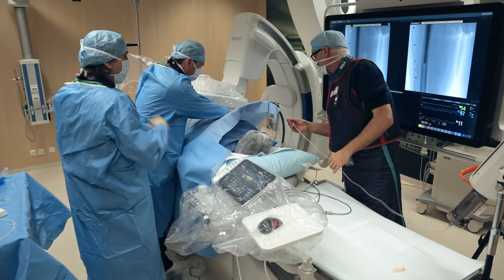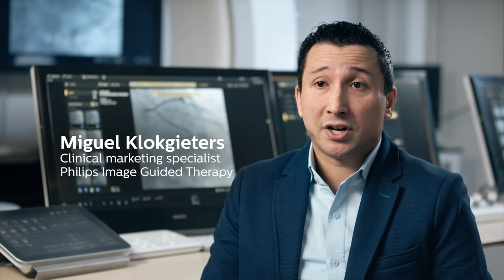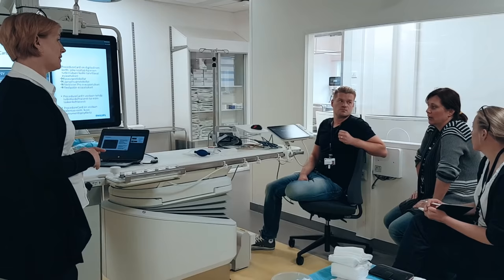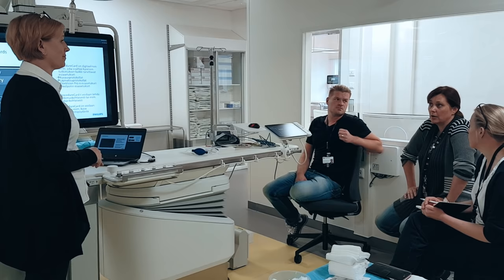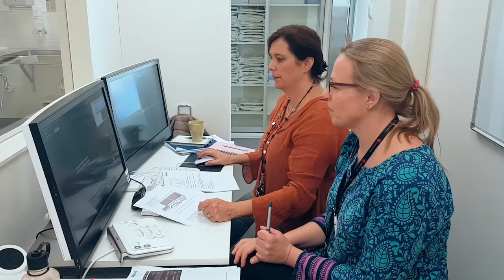We had an intensive training session for five days with Philips — it was really very nice and the build-up of the program was very good. After five days we were confident that we could work with the system on our own. Developing the system is only 50% of this project; the other 50% is having proper education. We see that people often learn by looking on YouTube for short videos, and that's why we came up with the idea to use such videos, which we call the 'How Do I' videos.